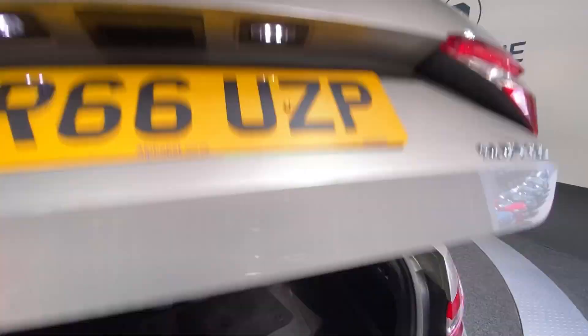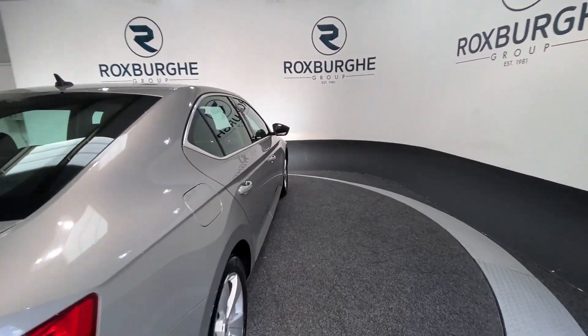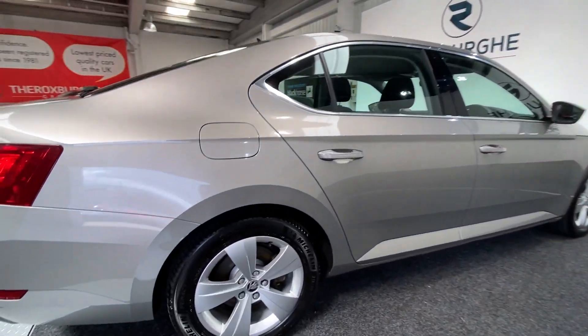Closing down the tailgate, we can move to the other side of the car — just a closer look at those alloys before moving inside.